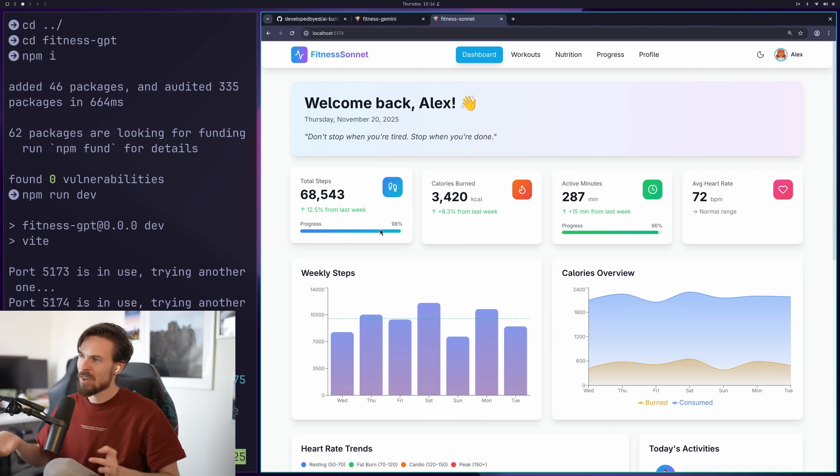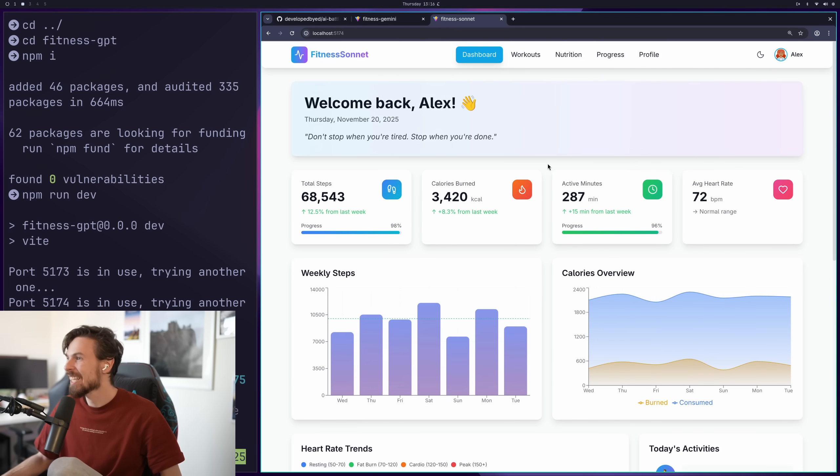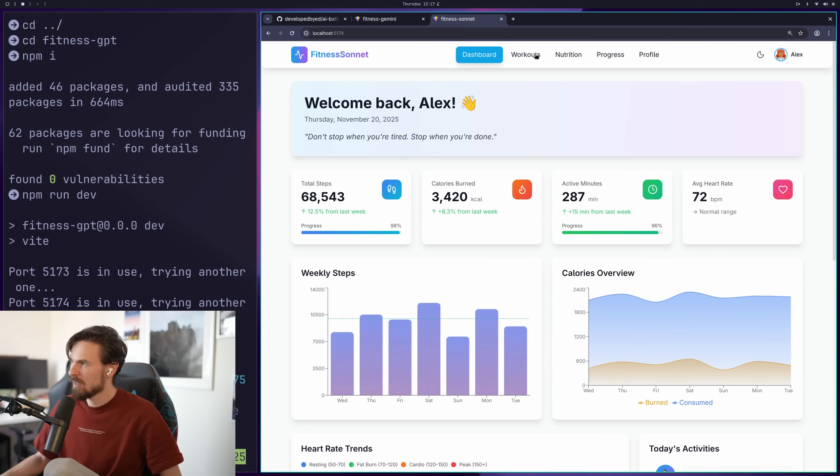For the next test, I did a prompt to generate a fitness dashboard where you can track calories, weight, etc. I'm only comparing Sonnet 4.5 and Gemini 3, as GPT 5.1 Thinking ran into a bunch of issues and didn't even compile — disqualified since it's a one-shot test. This is Sonnet 4.5. It's all right, but I don't really like it. It just looks like AI-generated cards to me. It did use recharts for the graph, which is a good starting point. Overall, pretty decent.